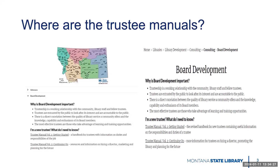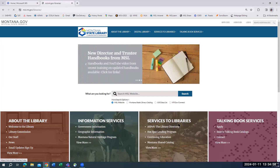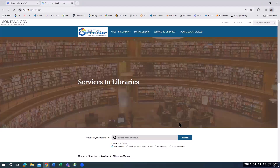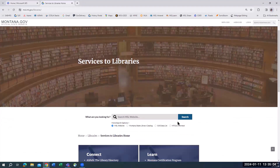First let's look at the trustee manuals. There are several ways to find these on the State Library website. Click on the Services to Libraries panel. From here you can find many useful resources. We'll be referring to this page several times so you might want to bookmark it for easier access in the future.